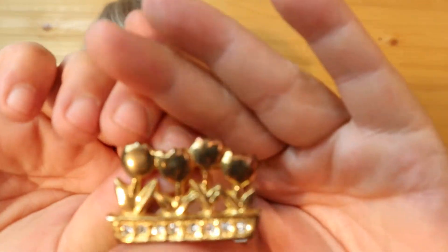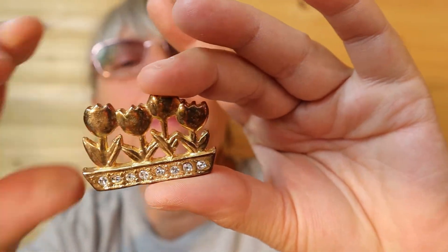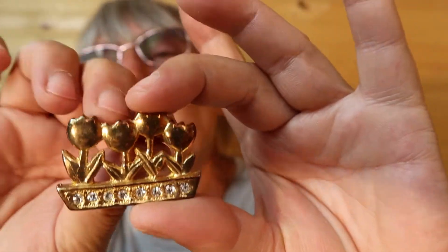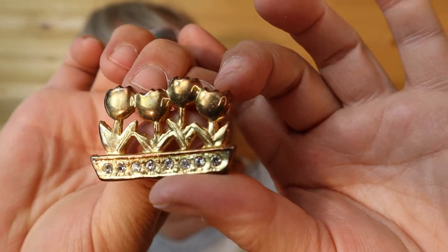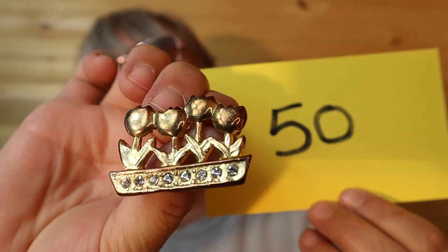I've been going through these for days just enjoying them now that I found them. This one shows quite a bit of wear on the tulips — rubbing up here. The rhinestones just change color, they look darker at the top. It's got a good weight to it. This one is $15, number 50.